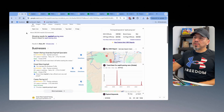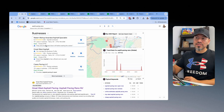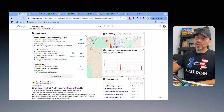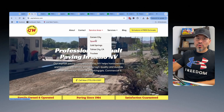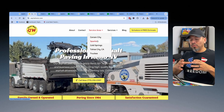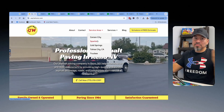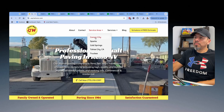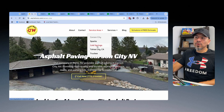For example, this client here — asphalt paving in the Reno area — is ranked number one in the map listings as well. This is all he does for his marketing; we used to do Google Ads for him, but SEO is pretty much all he does now to generate leads. In order to rank in different areas, we built many versions of his homepage — Carson City, Cold Springs, Truckee, Tahoe City, Sparks, Nevada.